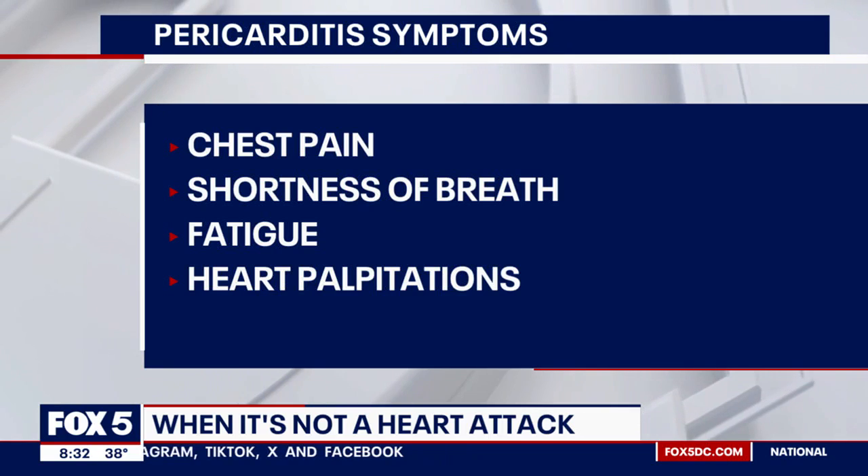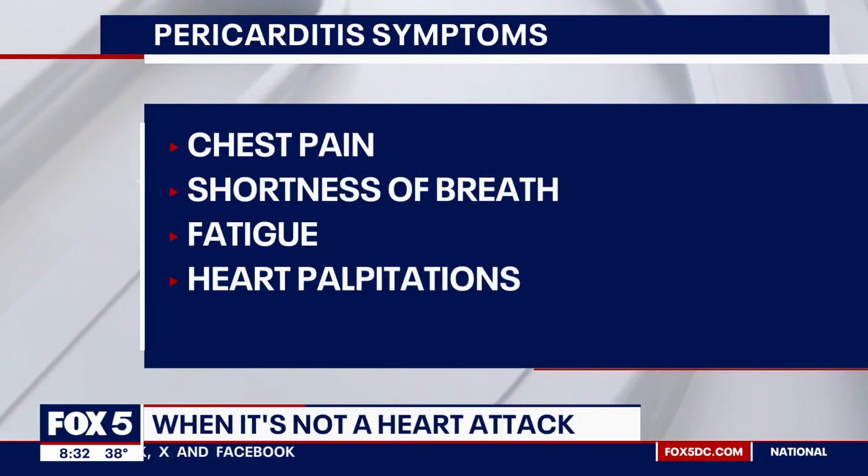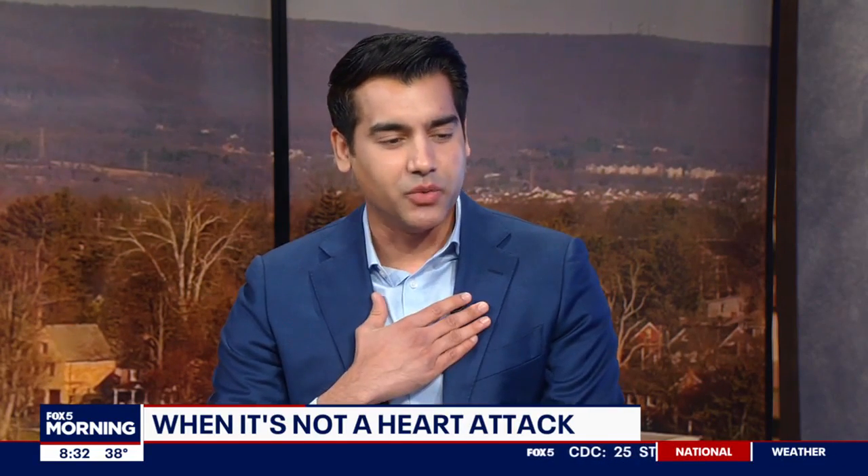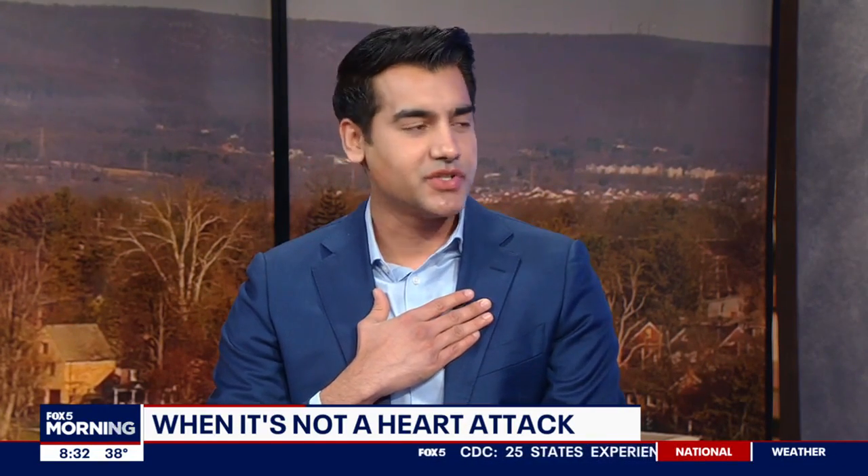It is only when you rule out a heart attack that you should be looking into whether pericarditis may be present or not. They both share a lot of classic features such as chest pain. Both heart attack and pericarditis will initially present with patients saying, 'I'm having the worst chest pain of my life.'